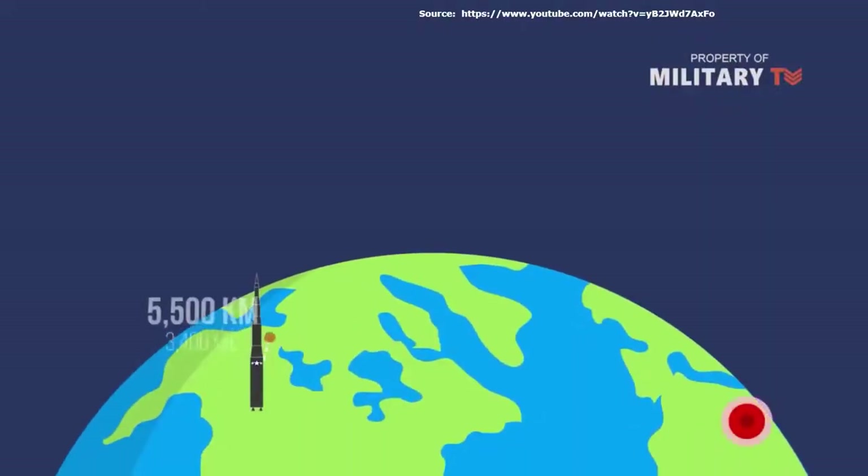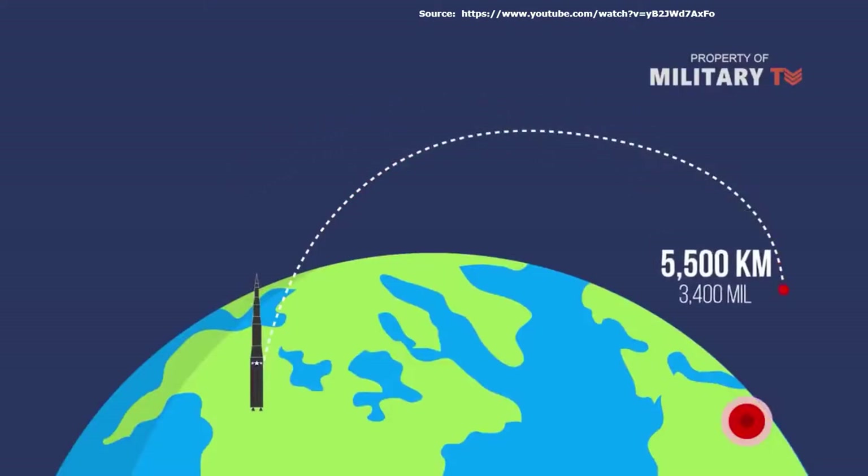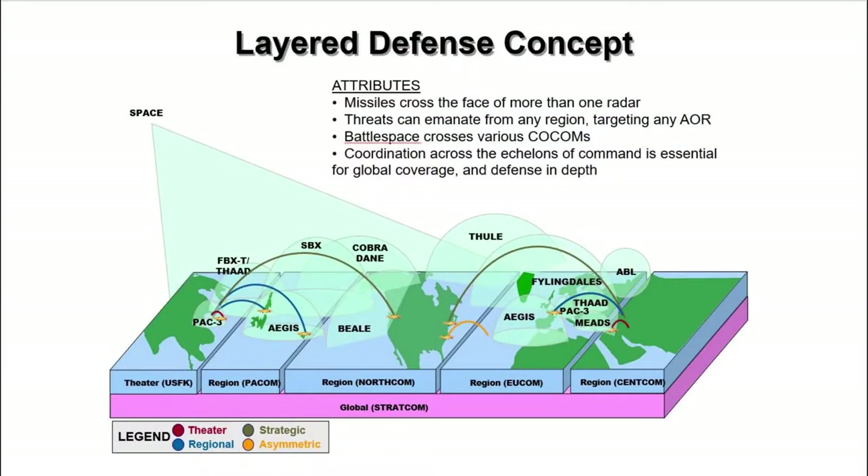Missile defense systems rely on the ability to detect and track a ballistic missile throughout all or a portion of its flight path. The United States does this by overlapping sensor coverage to provide a near-holistic search and track capability to aid ballistic missile engagements.